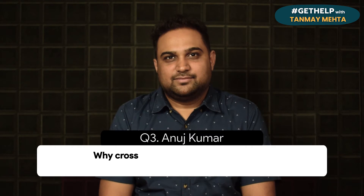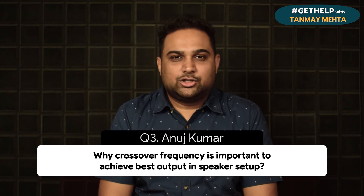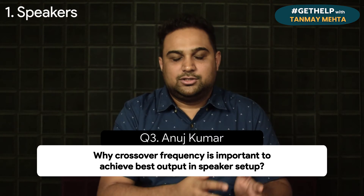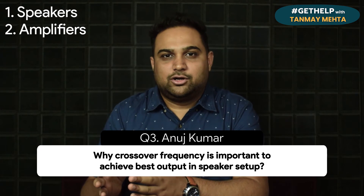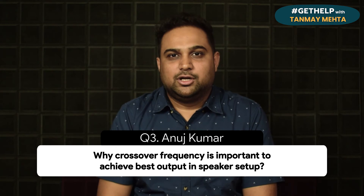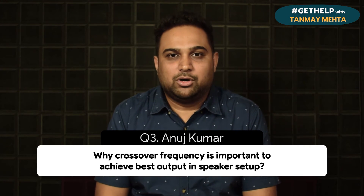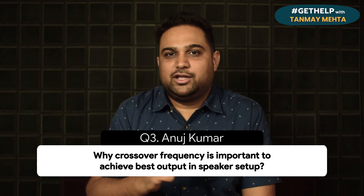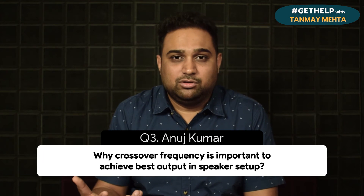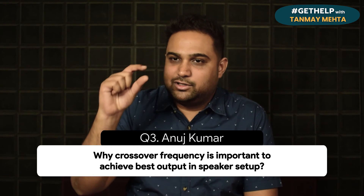Question three: Anuj Kumar asks why crossover frequency is important to achieve the best output in a speaker setup. There are two areas where crossover is important — the speakers themselves, and the amplifier and electronics. For speakers, here's a quick example: imagine a room filled with hundreds of people of various age groups and you've got a single door to exit. It's going to be a very chaotic situation — it could even cause a stampede if things go wrong.